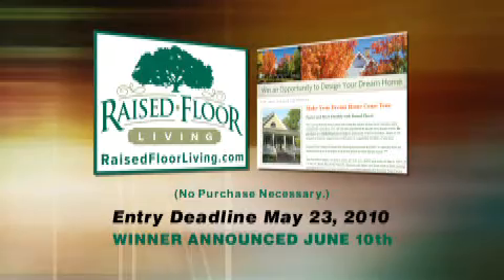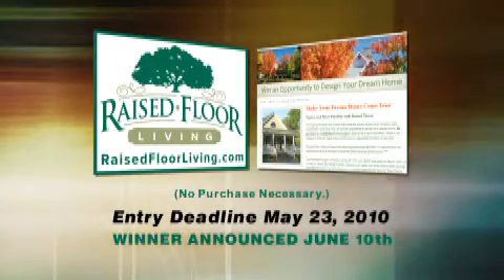Visit RaisedFloorLiving.com to learn more about how to elevate your peace of mind and to win the chance to design your dream home.